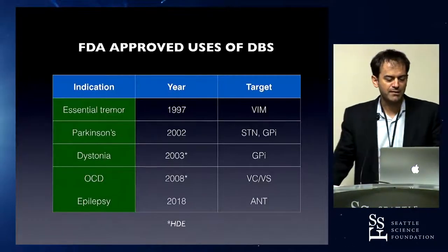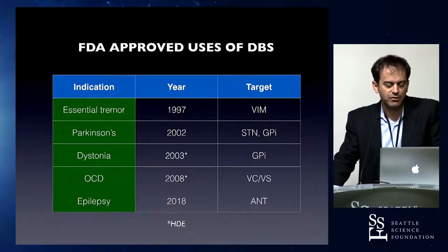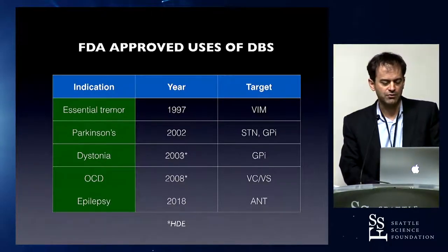I'm going to talk about DBS in 2019. We had FDA approval for epilepsy last year, so the anterior nucleus of the thalamus is a new target. These are the other indications for deep brain stimulation approved by the FDA — full approval or humanitarian device exemption — which include dystonia and OCD.